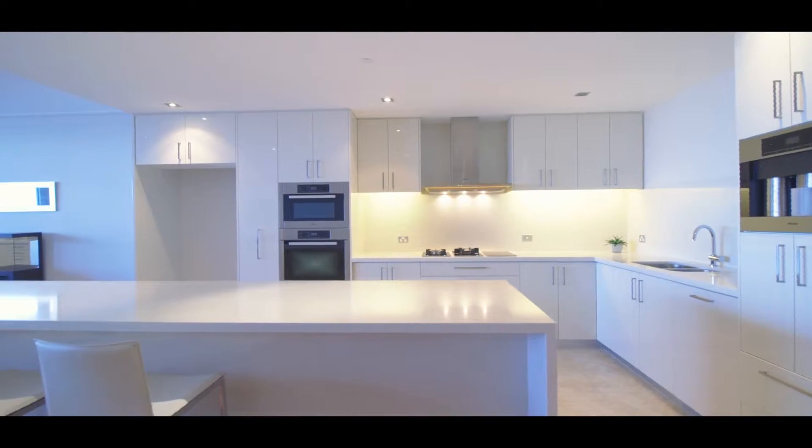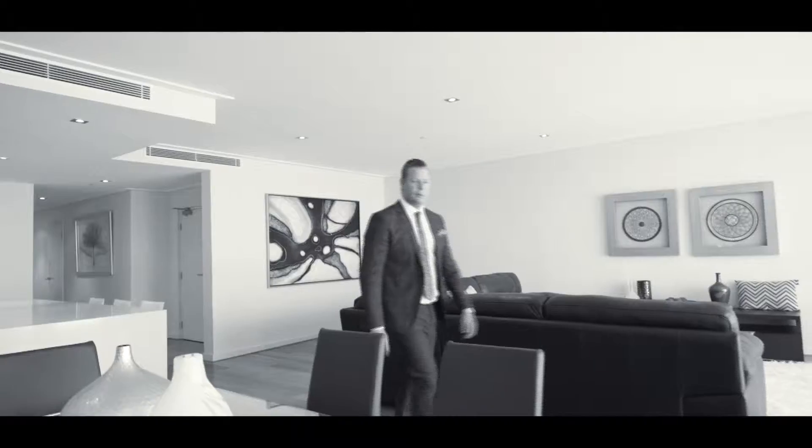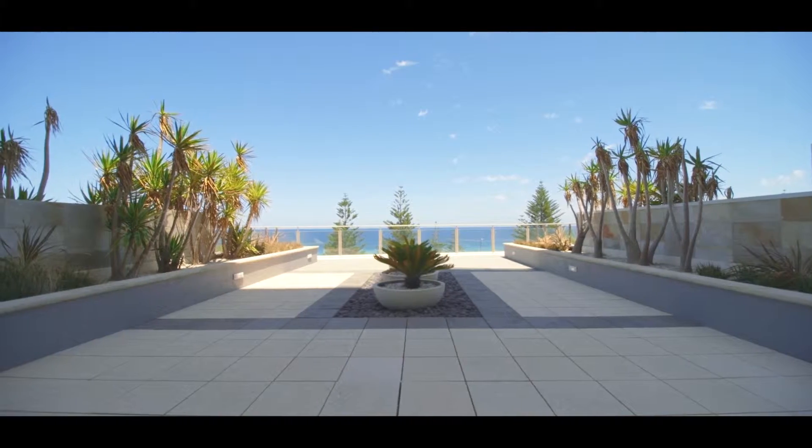A streamlined modernist kitchen boasting quality stainless steel Miele appliances, sliding doors opening up to a featured podium balcony, extending your living place and providing a private sanctuary over the ocean.